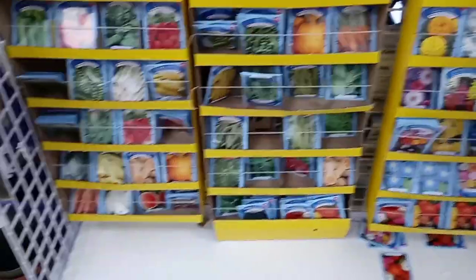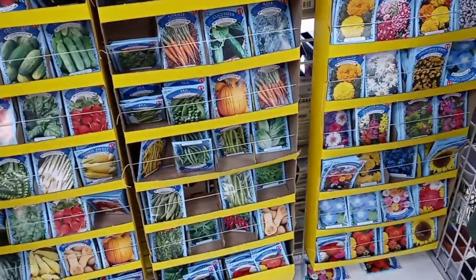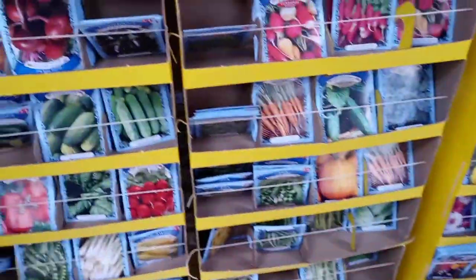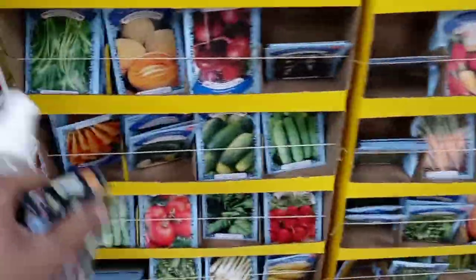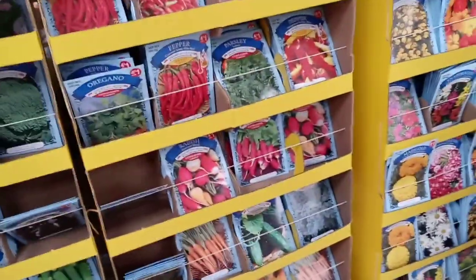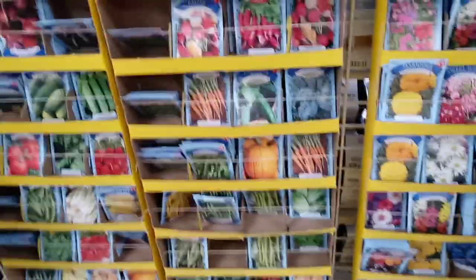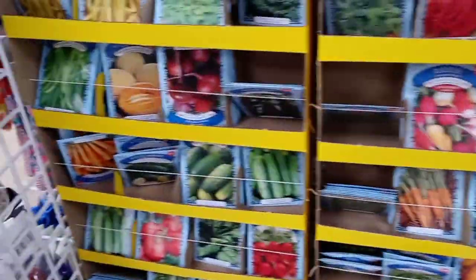They got seeds over here — vegetable seeds! As y'all can see, there ain't that many, so you're going to have to decide if that's what you want to do. I don't know if seeds are going to be restocked, but right now you may still find some of this stuff. You got cucumbers, beans, dill, chives, cilantro — all your herbs — peppers and things like that. You got enough to start a garden. These seeds are $4 each, y'all.